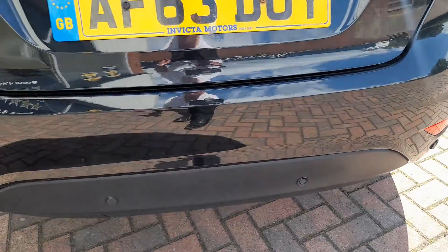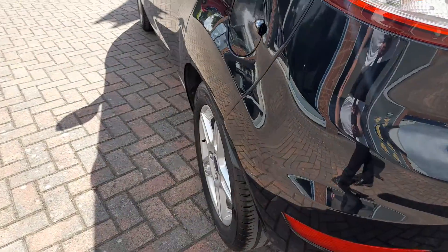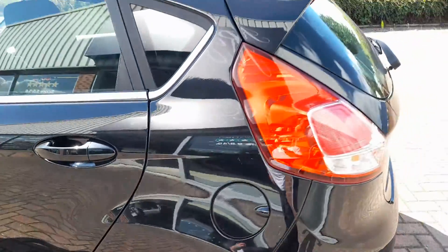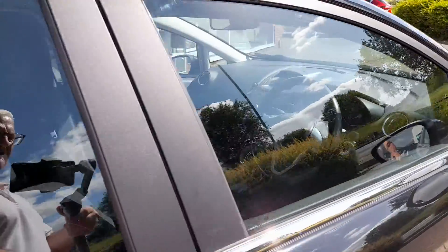Parking sensors fitted. Nearside rear alloy. You can see it is a nice example of this popular family car.